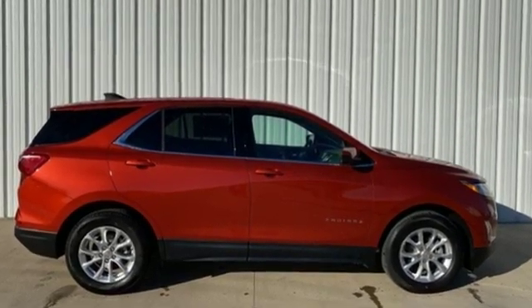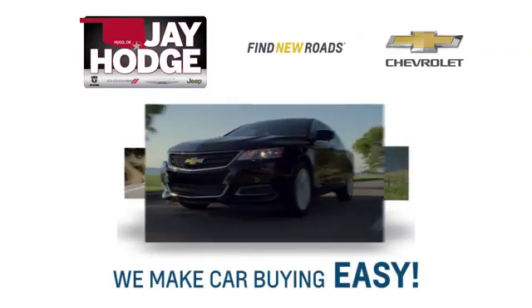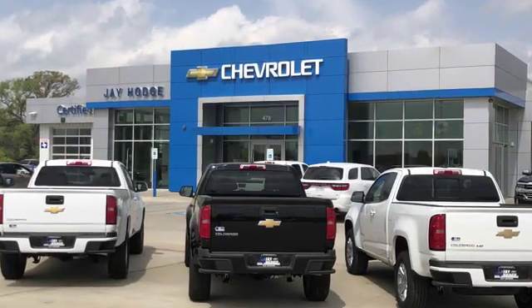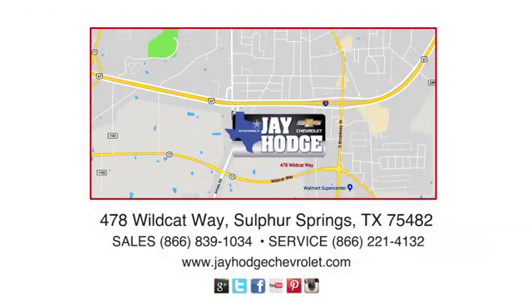Take it for a test drive today. Don't overpay. Come see Jay. We make the car buying process easy. Jay Hodge Chevrolet is located on Wildcat Way in Sulphur Springs.